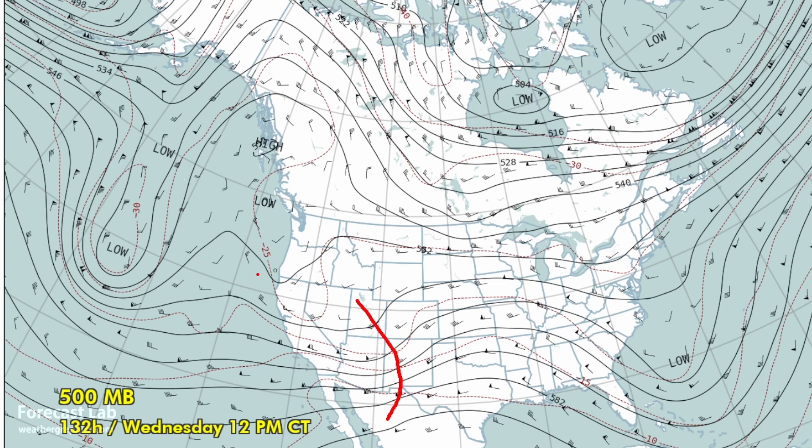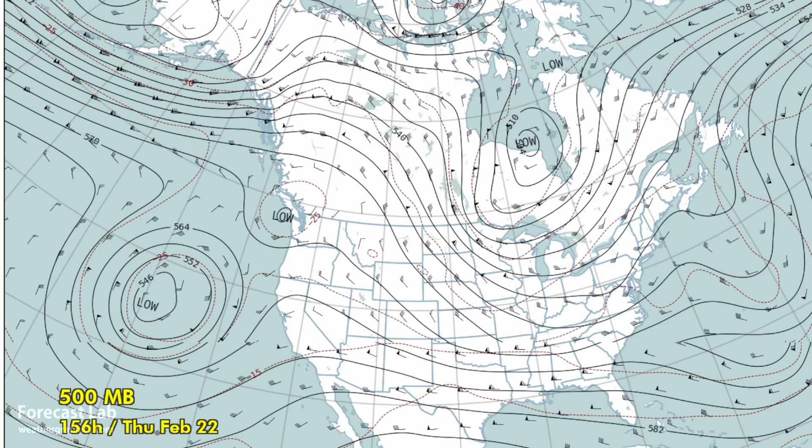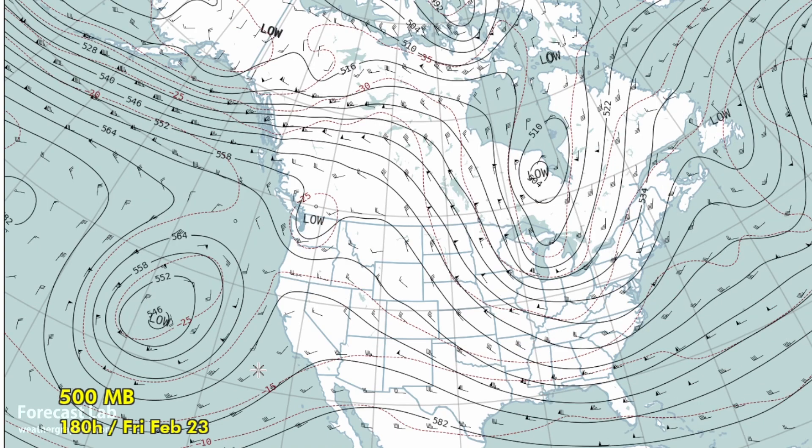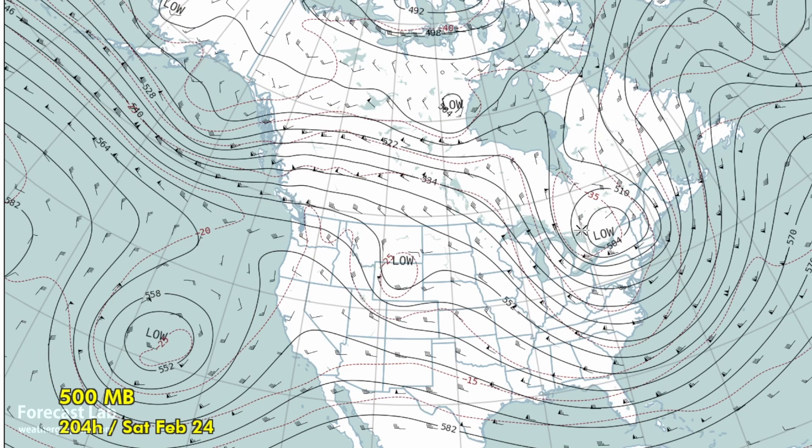You can see these disturbances making their way across the U.S. heading eastward, very fast moving. And as we get to the weekend, a big change for Ontario, Quebec, and the northeastern U.S. as the Hudson Bay Low detaches and moves into the northeastern states as a weak polar vortex event.